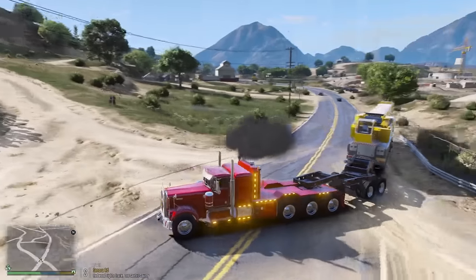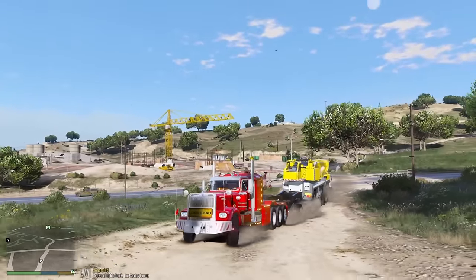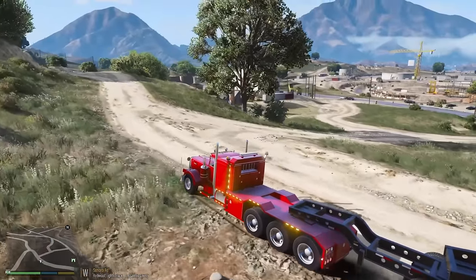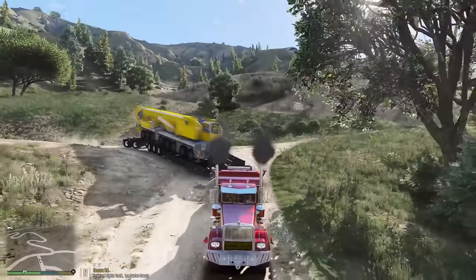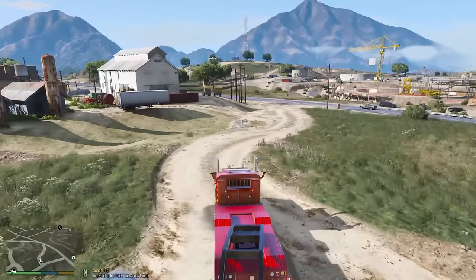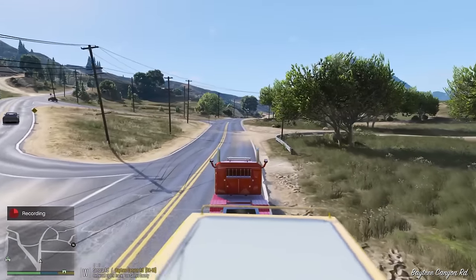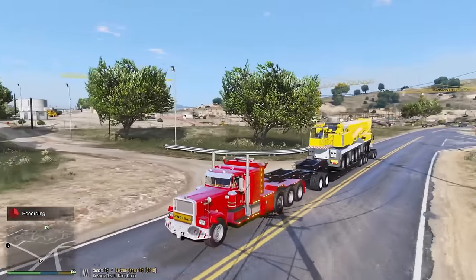I'm going to take the risk and go up the dirt road. This is an impressive load — the truck is making it look easy. Up the hill no problem, making the turn, heading back down. Nice and easy. And just like that, we are back on the main road. That worked out perfectly. Let's head back to the quarry and hopefully get this thing in there without a problem.